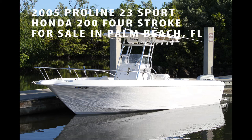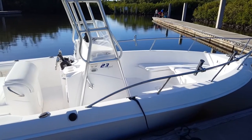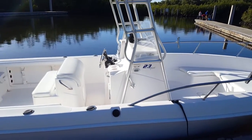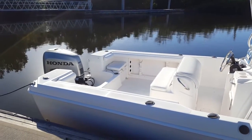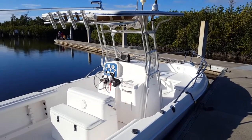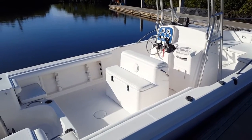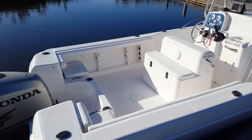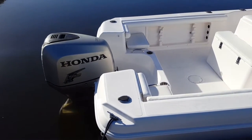Let's take a tour of this 2005 Proline 23 Sport for sale in Palm Beach County, Florida. As you probably already know, Proline builds a 100% composite construction boat, and this 23 Sport is one of their best selling models of all time. This 2005 model year boat has many upgrades, the vinyl is in great condition, and it comes with a lot of extras for the next proud owner. With Honda 4-stroke power, this is a great package to enjoy time on the water with family and friends.